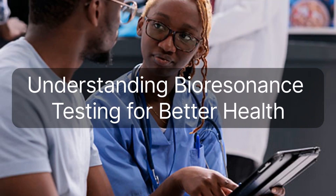Bioresonance testing is a non-invasive and holistic approach to health that analyzes the body's energy field. It identifies imbalances in electromagnetic frequencies emitted by the body to determine potential areas of concern.